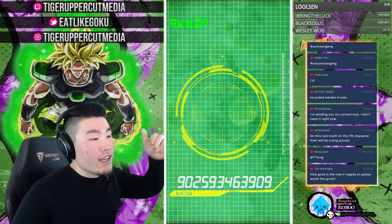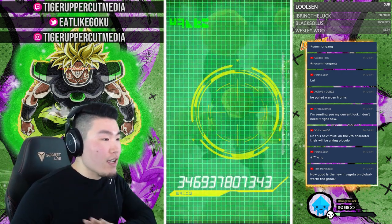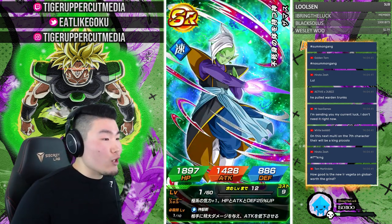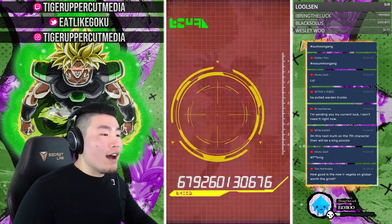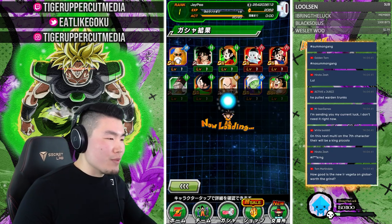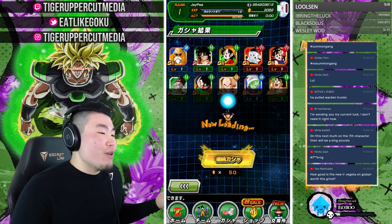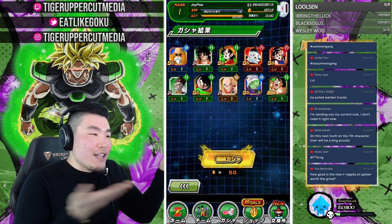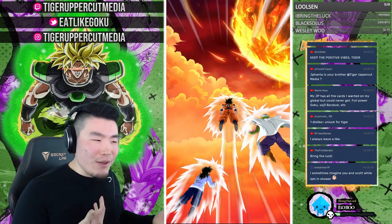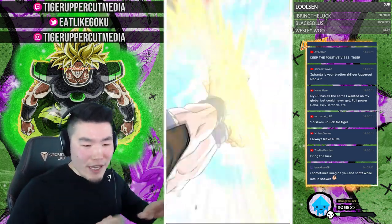If you guys want to join the giveaway, the link is in the description — winner announced March 7th, four ways to enter. Check out Ultra Dokkan Discount for awesome stacked global and JP accounts for very reasonable prices. I do feel like I owe a lot to the people who run that store for giving me this account to provide content and entertainment to you guys.